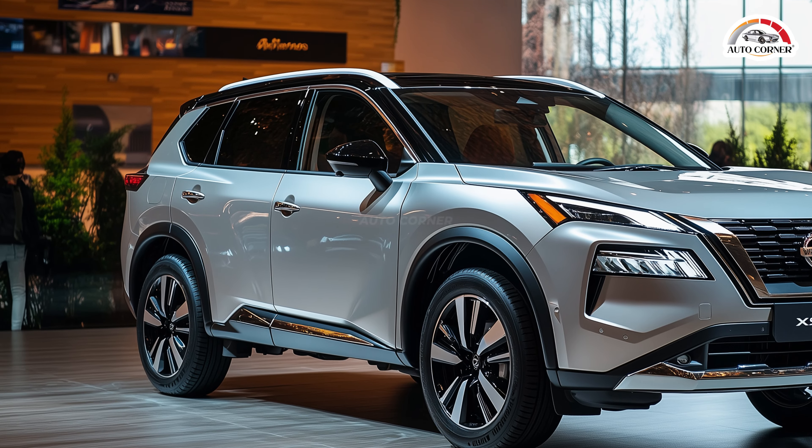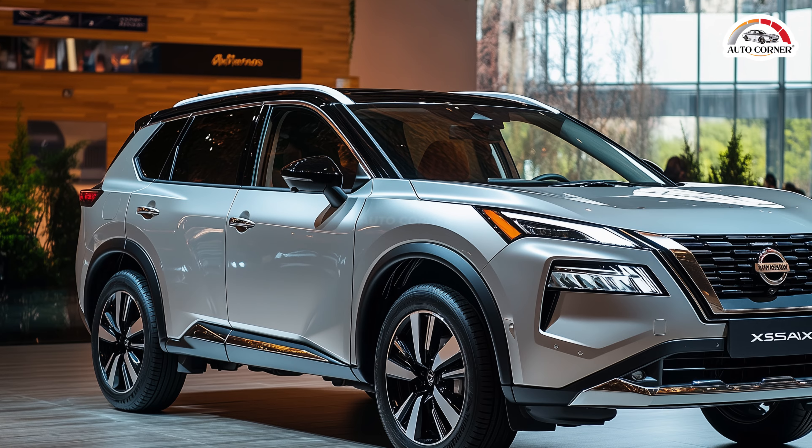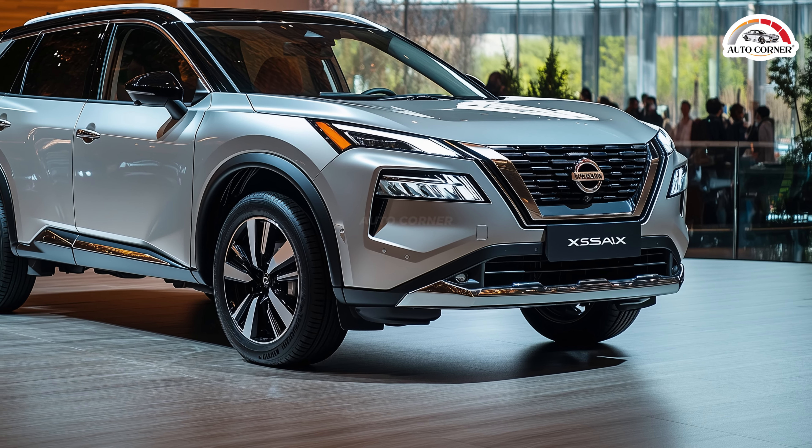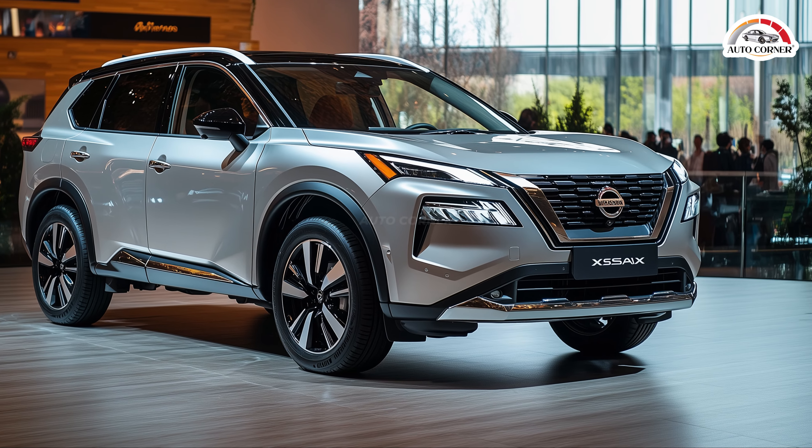The front bumper exudes both luxury and performance. The hood, with its thin, aerodynamic lines, emphasizes the SUV's robust character, setting the tone for what lies beneath.